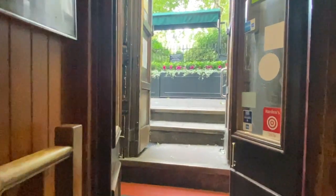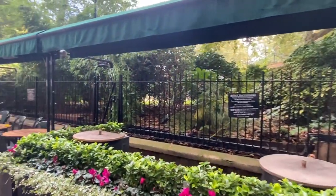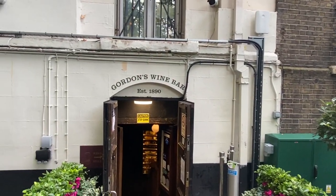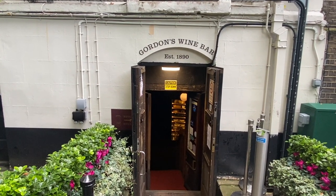Welcome to Gordon's Wine Bar, ladies and gents. Outside you can order as well, and lounge here. That is pretty much it — only a little five minute video, but to show you one of the most beautiful places to drink in London.